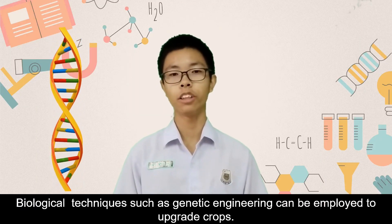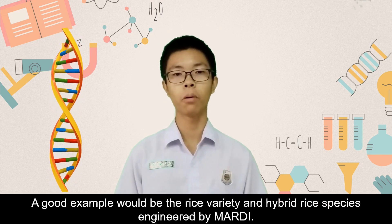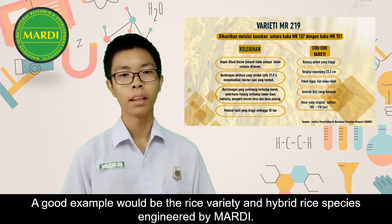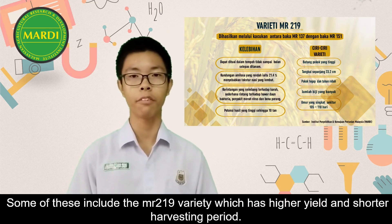Biological techniques such as genetic engineering can be employed to upgrade crops. A good example would be the rice varieties and hybrid rice species engineered by LARDI. Some of these include the MR219 variety, which has high yield and a shorter harvesting period.